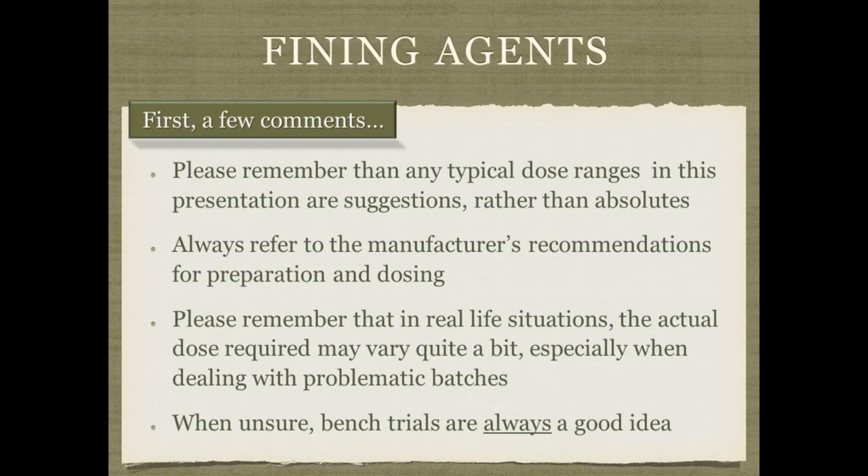Before I begin, please remember that any dose ranges mentioned in this presentation are suggestions rather than absolutes. Always refer to the manufacturer's recommendations for how to prepare and dose your fining agent. In real-life situations, the actual dose may vary quite a bit. I believe that less can be more — if you can get away with using less, you're always better off. But there may be times when you need to use more, or use counter-fining with multiple agents. When unsure, it's always best to use bench trials.